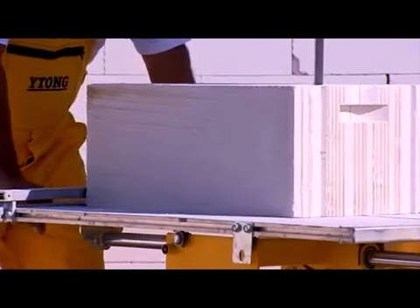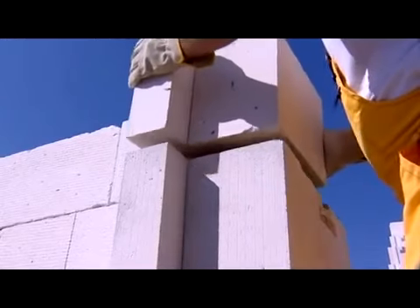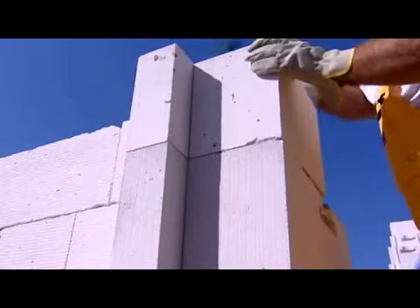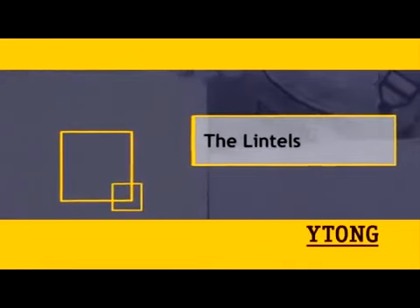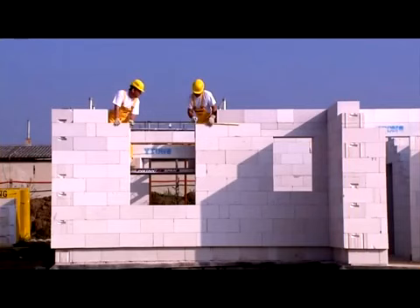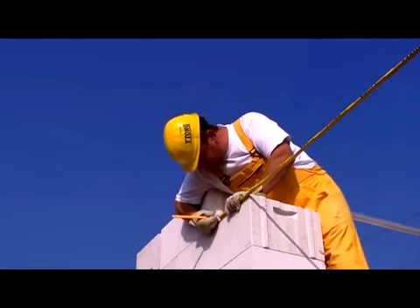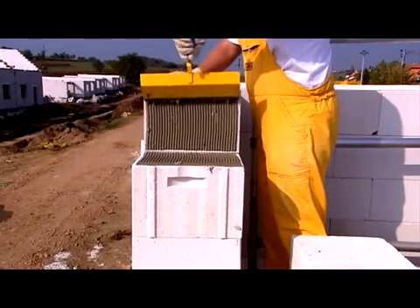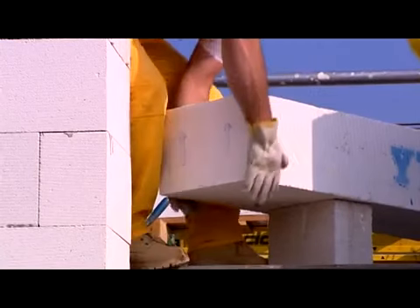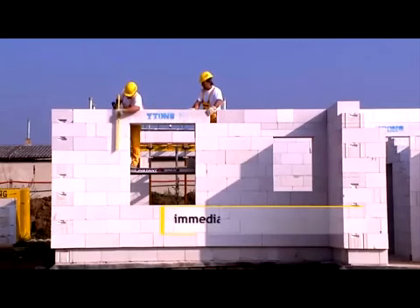Etong is made of natural raw materials: silica sand, lime and water. Moreover, the composition of Etong aerated concrete prevents mould. The easiest way to span openings is with load-bearing lintels. Measure out the load-bearing length and spread bricklaying mortar in the same thickness as when making the walls. Make sure that the arrows drawn on the lintel point upwards. Using Etong lintels, thermal bridges are minimized and the base for surface finishes is integrated.